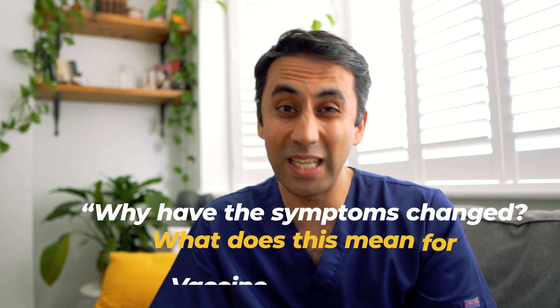Well, to get to the bottom of that, we need to understand how viruses work. And in order to spread, viruses need to replicate — and they can't do that alone.